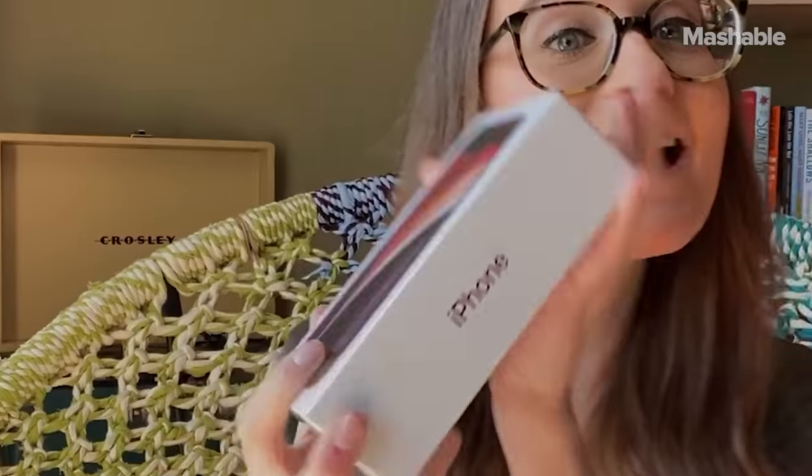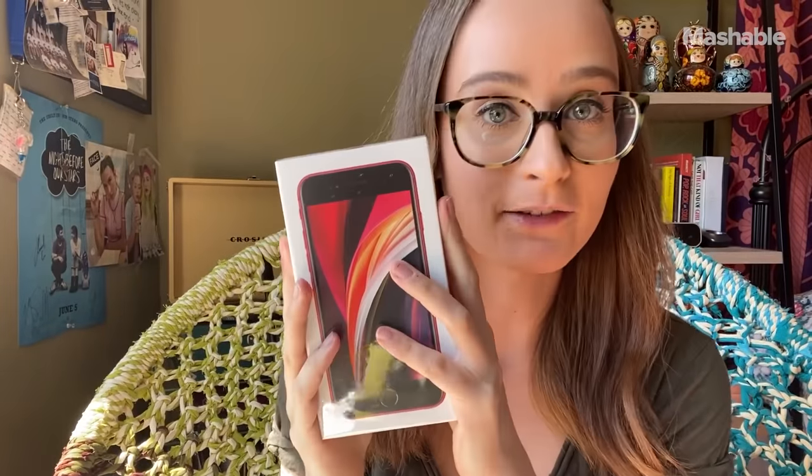Hey everyone, it's Brenda Stollier, Mashable's tech reporter, and I am as excited as I can be during quarantine because I got a special delivery today. I have the iPhone SE.